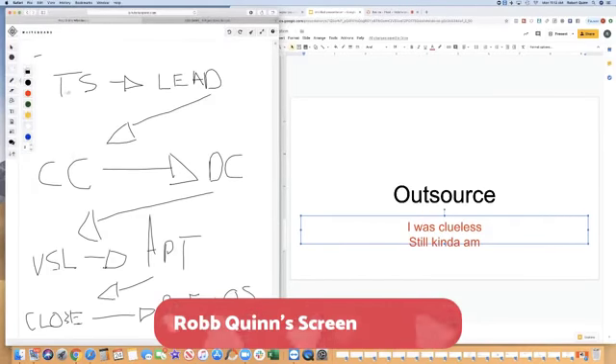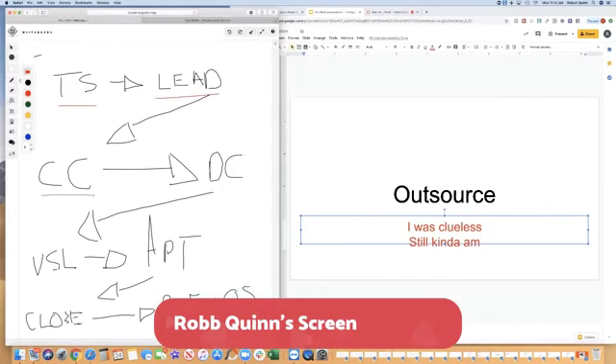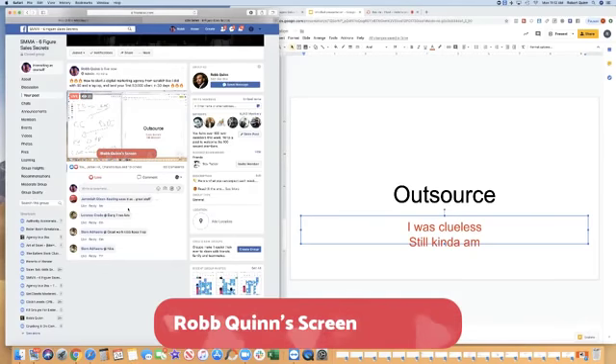So that's the full process: figure out your traffic source, look at leads properly, cold call them, do a discovery call to qualify, send a VSL before the appointment, listen yourself into the sale on the appointment rather than talking yourself out of it, close with all decision makers on the call, get referrals immediately after, and outsource the work. It's really that simple.